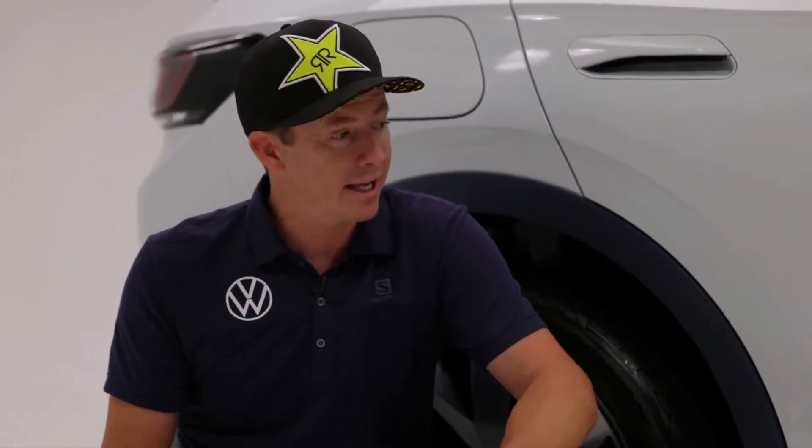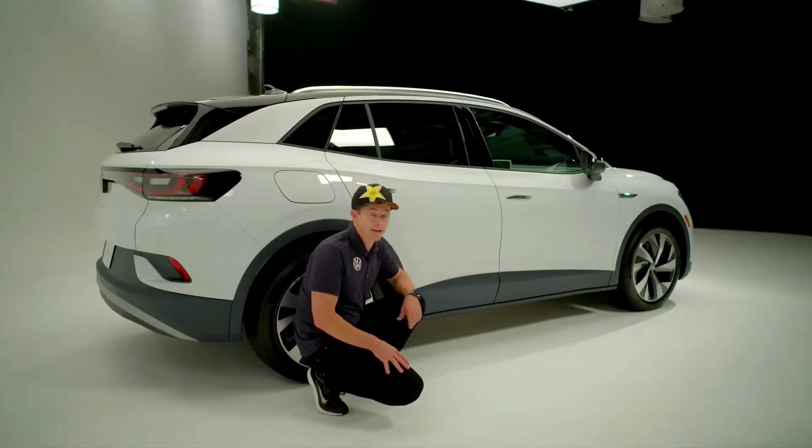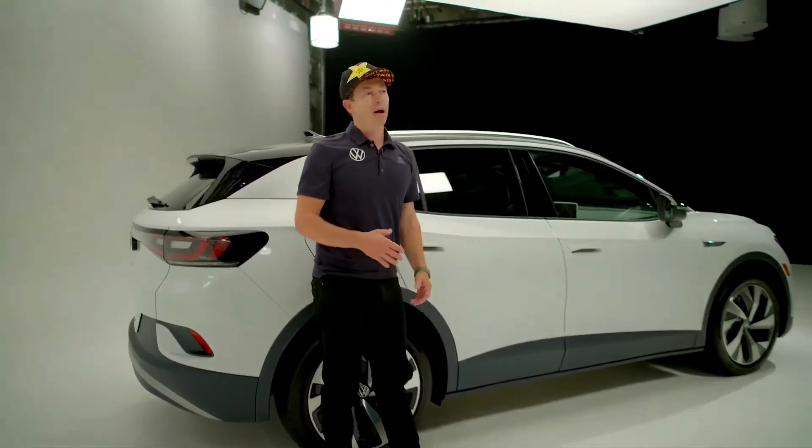That not only helps chassis rigidity — which is critical for steering feel and handling — it gives it that low center of gravity I'm talking about. And in my expert opinion, that makes it badass.